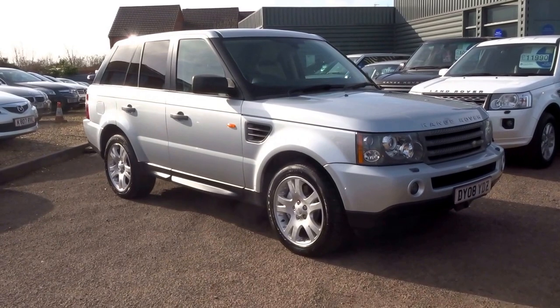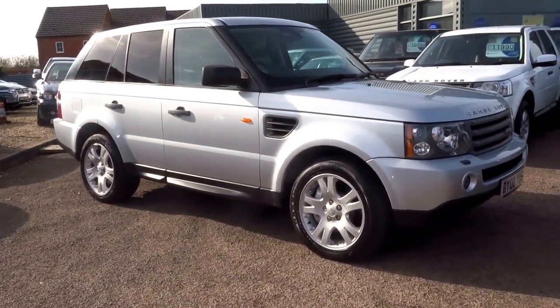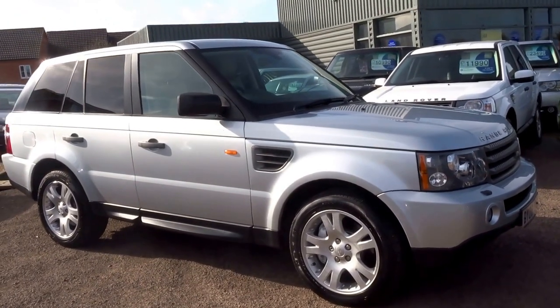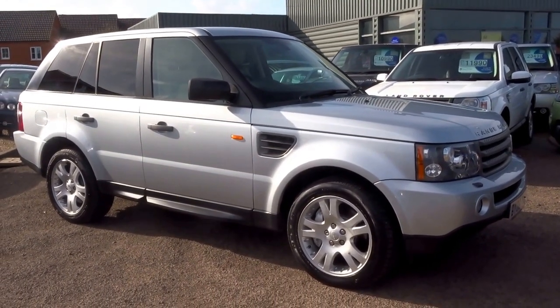It's done 100,000 miles but it's just £12,490 — a lot of car for the money. If you'd like to reserve this vehicle, you've seen it now, you can do so. Give me a call. My name's George and my telephone number is 01926 267 810. Thank you.